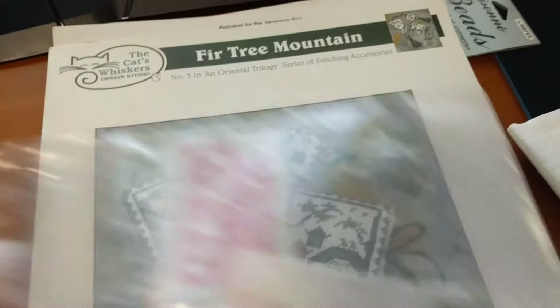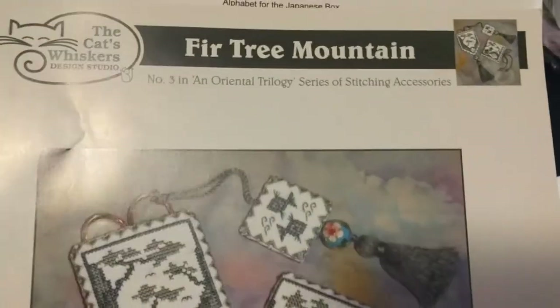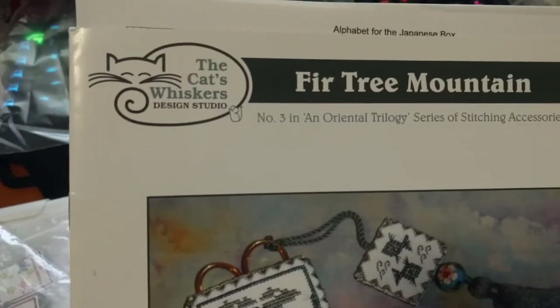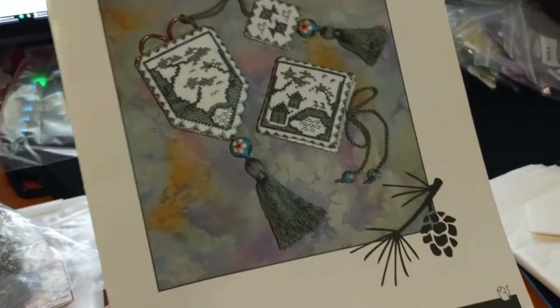The one I'm working on today is Fur Tree Mountain — little stitching accessories, number three in an Oriental Trilogy series of stitching accessories. Fur Tree Mountain, and it's by the Cats Whiskers Design Studio. And it looks like this — so cute, right? Very cute.